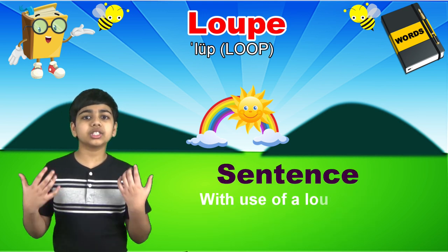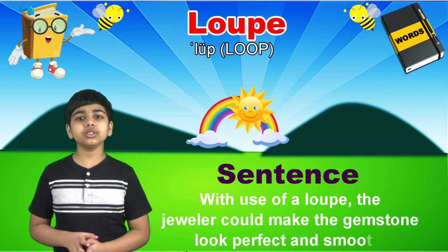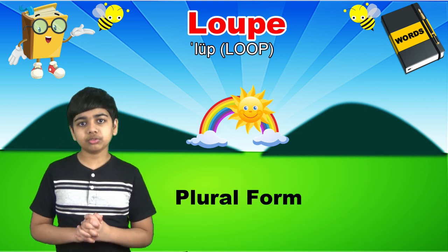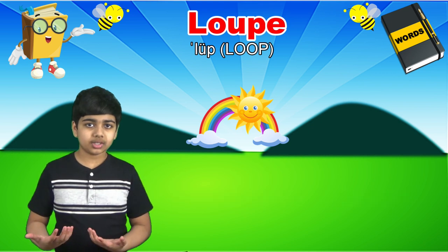As in, with the use of a loup, the jeweler can make the gemstone look perfect and smooth. The plural form of loup is loups.